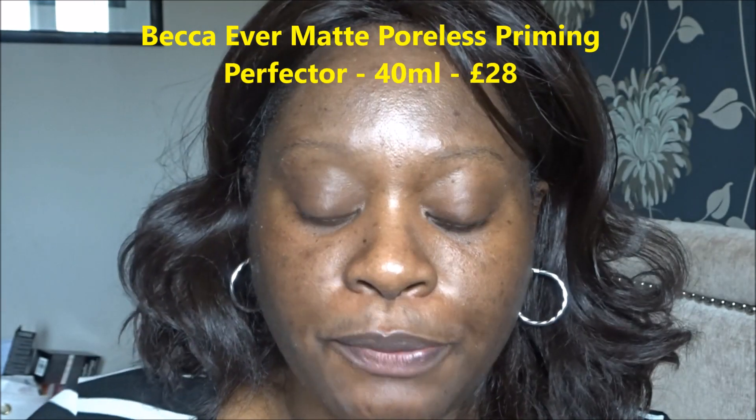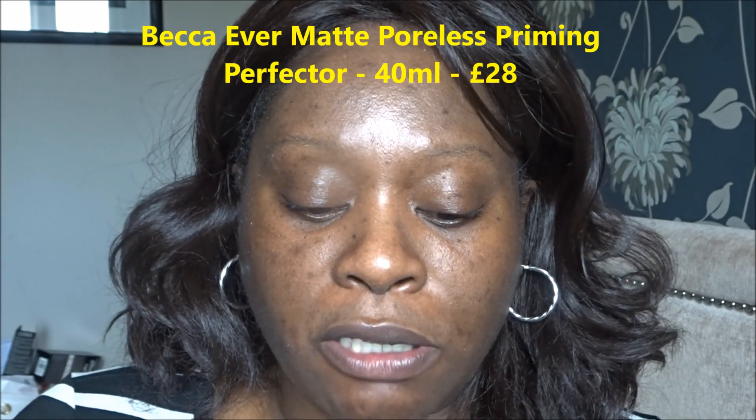I'll put down the names and prices of all the products as I use them. As I said, I always double prime — so I'm going to put on my very reliable Becca Evermat Paulist primer just in my nose area and upper cheek area, because that's where I suffer from oil the most. I know I've got the right amount of primer on when there's a bit of resistance when I apply the product.